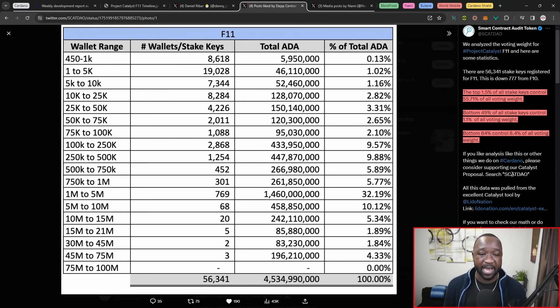This appears to be one of the big issues with Catalyst right now — that 1.5% of the total stake keys controls over 55% of the voting weight. If there's any sort of coordination between some of those bigger wallets, they could potentially make or break a certain Catalyst proposal. The bottom 49% of all stake keys only controls 1.1%, and the bottom 84% only controls 8.4% of all of the Catalyst votes. That is an interesting number, and there seems to be more conversation surrounding how we can make this a much more fair voting ground with respect to Catalyst.